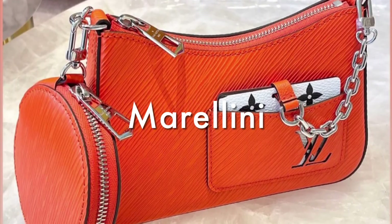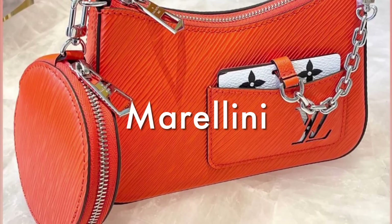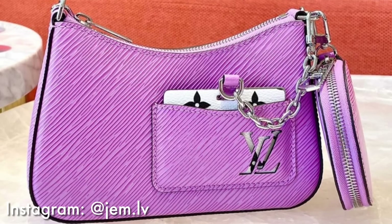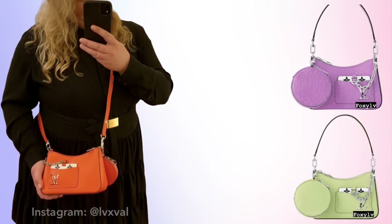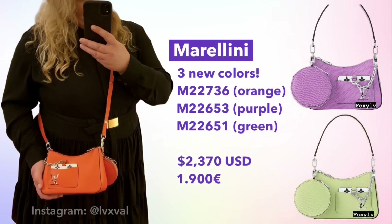If you're not a fan of the Alma, you can also find these colors on the Marilini. The Marilini is a smaller version of the Morel and is already available in black and white on the Louis Vuitton website. The Marilini is launching this month in the same orange, pink, and purple we've been seeing, priced at €1,900.